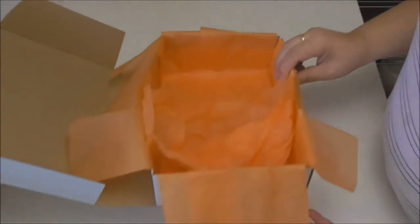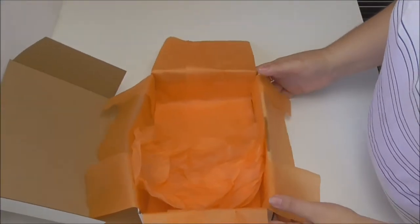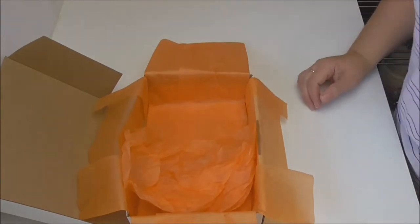Hi everyone, Keeley from Sawyer and Shane, thank you for joining me. Today I am packing February mystery boxes and I thought I'd show you one of them being packed.